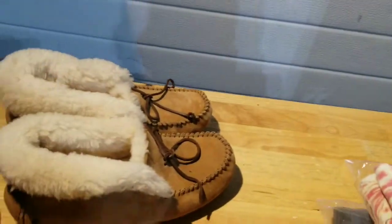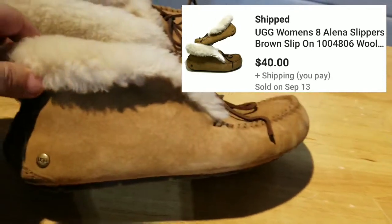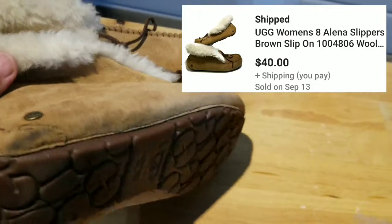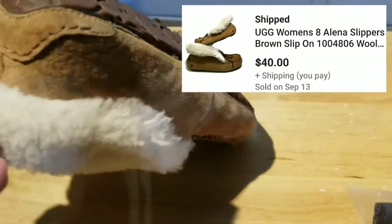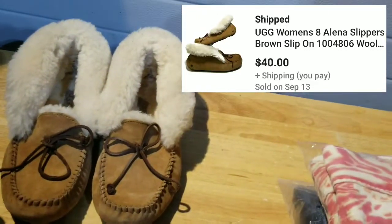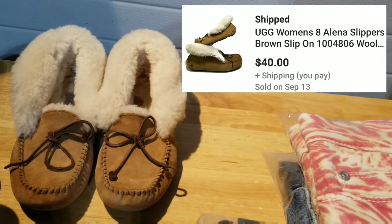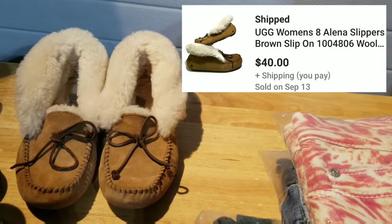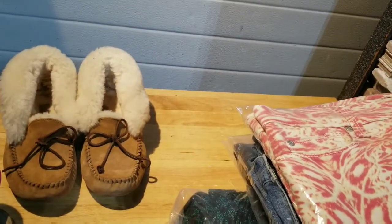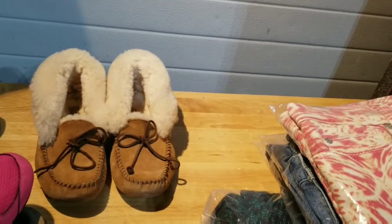Last up are a pair of Ugg slipper shoes featured in a previous lunch-break haul video. They're in really good shape other than a small scuff mark on the outside heel, but the bottoms and fur were in excellent shape. I believe they sold for around $40 — you'll see the exact number off to the side. And that is all 10 items that sold on my vacation. I'll get these boxed up, figure out shipping, and then we'll go over the numbers.